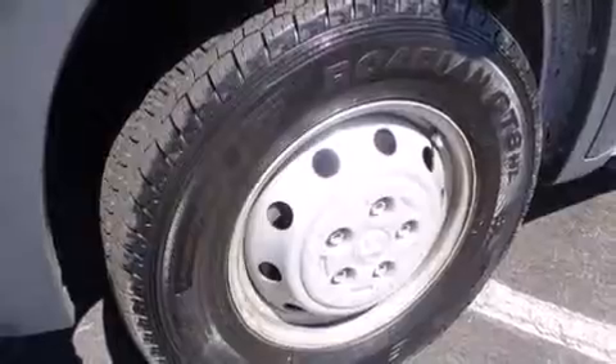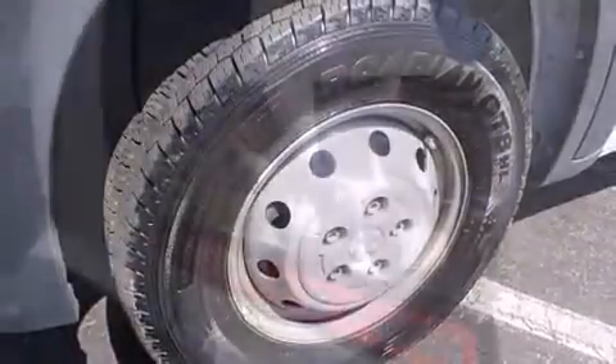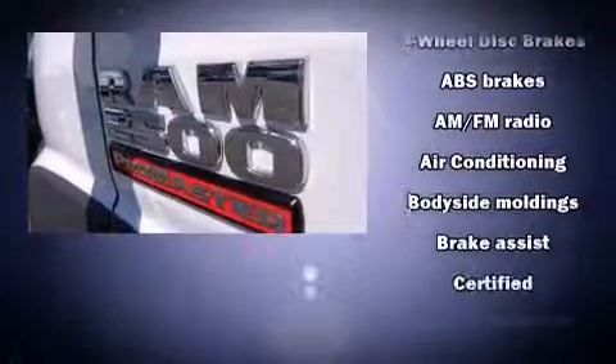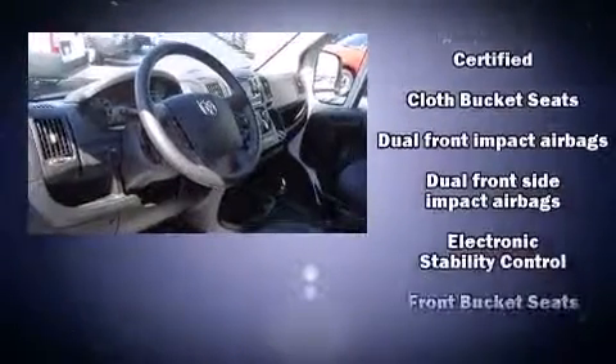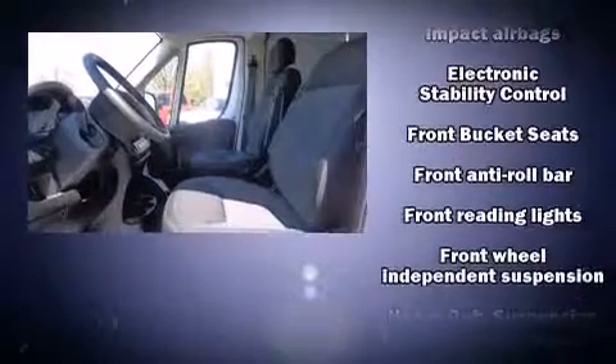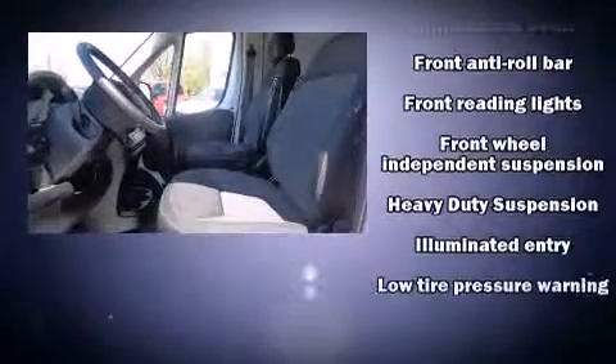Storage solutions are integrated throughout the interior, demonstrating thoughtful attention to detail. Passengers are protected by various safety and security features, including dual front impact airbags, traction control, and four-wheel disc brakes with ABS.